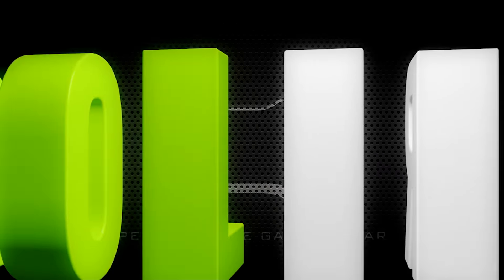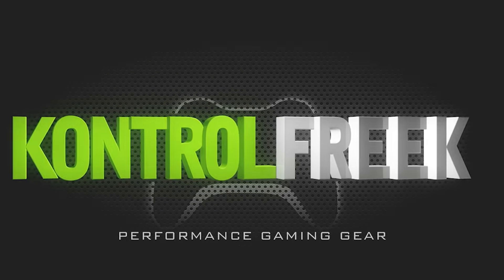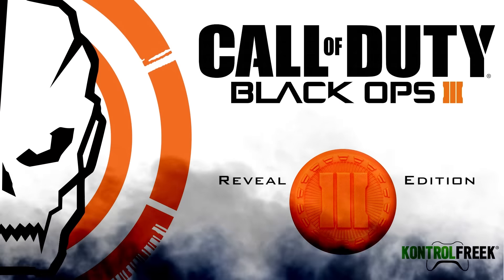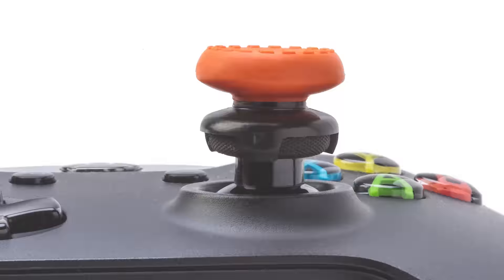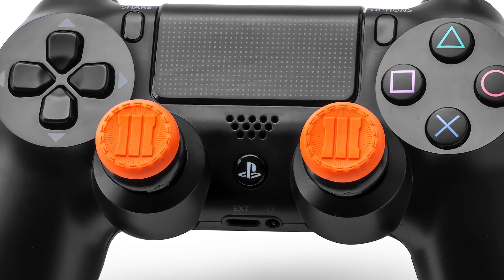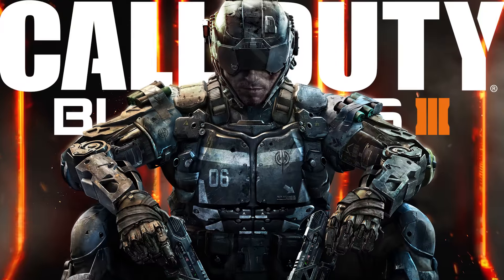Introducing Control Freak's first ever licensed Black Ops product, the Control Freak FPS Freak Black Ops 3 Reveal Edition. Specially crafted in collaboration with Treyarch to bring you the definitive competitive gaming experience for Call of Duty Black Ops 3.